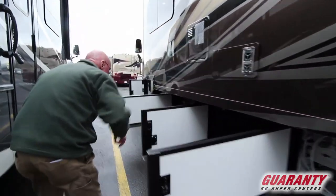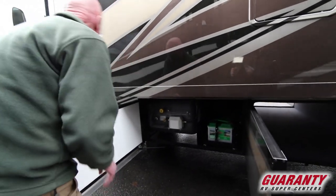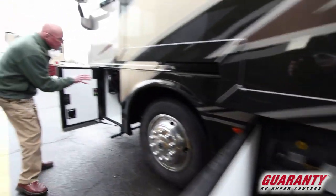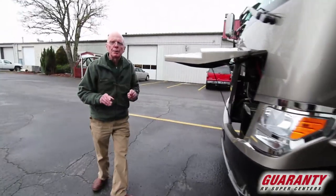More storage in this area. Here are the house batteries — no less than four house batteries. There's that LP tank — look at the capacity of that. Dual fuel fills of course. Electrical components right here, very easy to access. This coach does feature the 8KW Onan generator — very quiet, ample power.